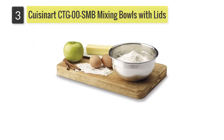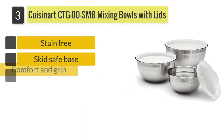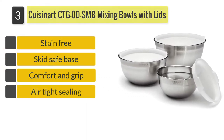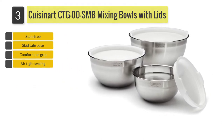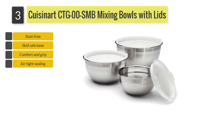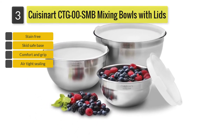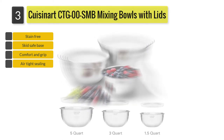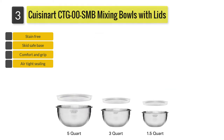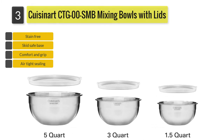Number three: Cuisinart CTGOSMB mixing bowls with lids. Cuisinart is a reputed brand when it comes to kitchen products. The stainless steel bowls offered by Cuisinart are virtually indestructible and will last for years. This CTGOSMB set offers bowls of 1.5, three, and five quart. Any cooking job requires you to use a bowl of some kind.